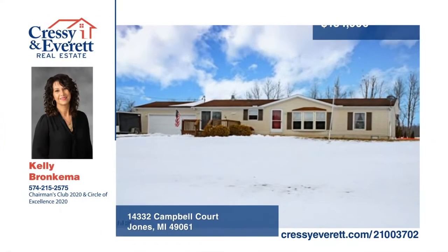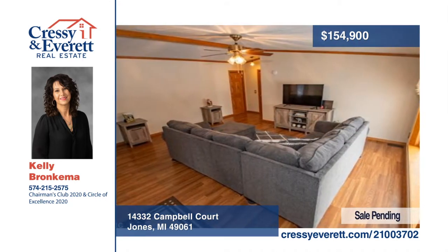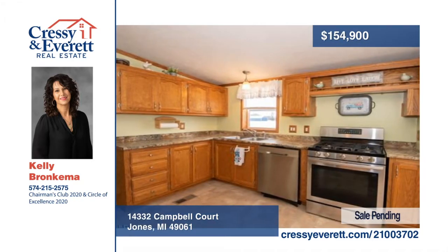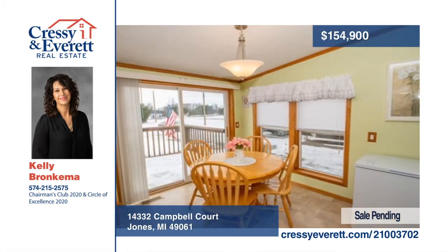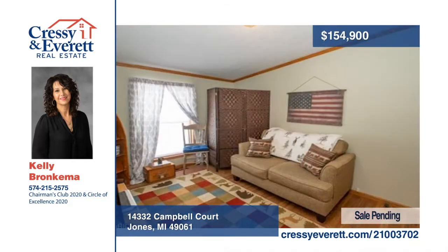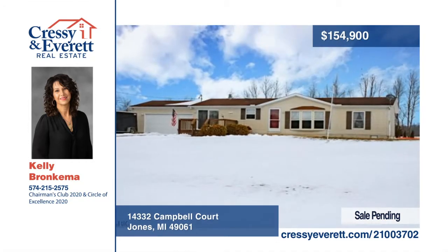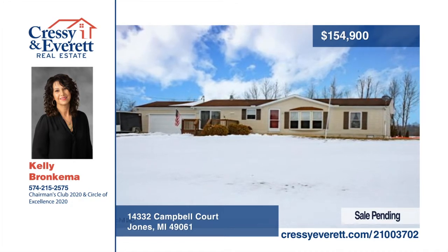Welcome to this three-bedroom, two-bath home in a rural setting on three-quarters of an acre. The kitchen offers an abundance of cabinets, an eating area, and a patio slider to a wood deck creating easy-access grilling. The floor plan has a nice flow with the living room at the center and open to the kitchen. The master bedroom offers a large walk-in closet and a nice-sized master bathroom with linen closet. This home boasts a split bedroom plan, solid oak doors, large closets, updated flooring and vanities. See everything in person with a call to Kelly Bronkema.